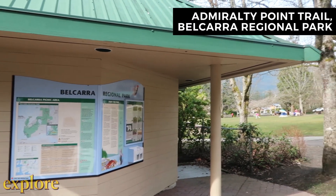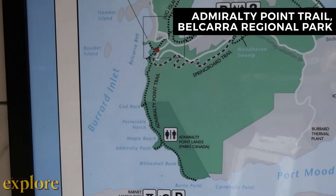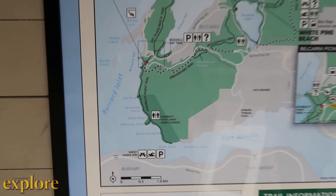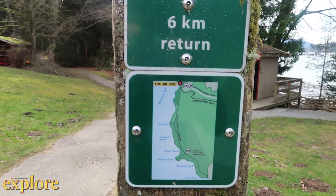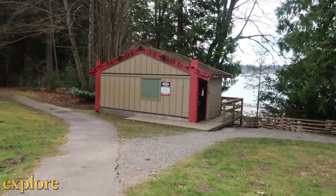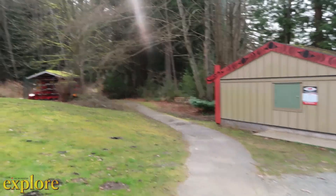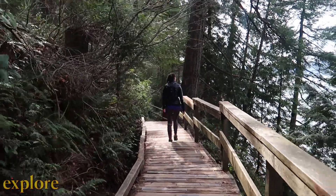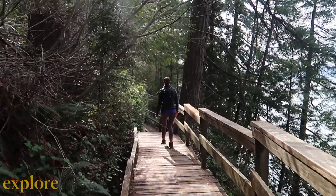The first lovely destination we will be taking you to is Belcarra Regional Park. It's north of Port Moody along the Burrard Inlet, right across from Deep Cove. Dogs are welcome in this park, but they must remain on leash. Fishing and crab fishing is also allowed, but a license is required. There are several different trails through the forest, some with lovely views like if you start at White Pine Beach and hike around Sassamat Lake.